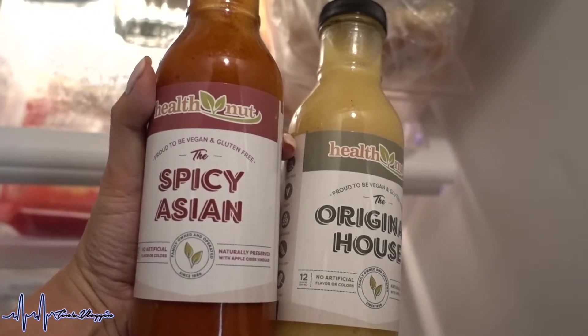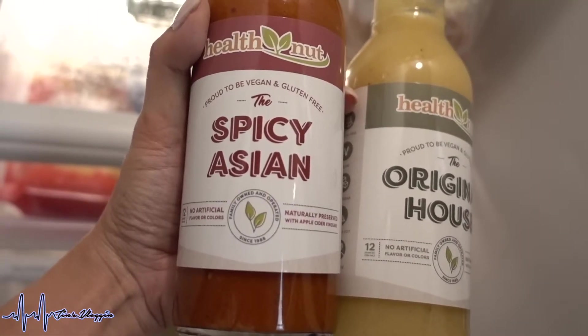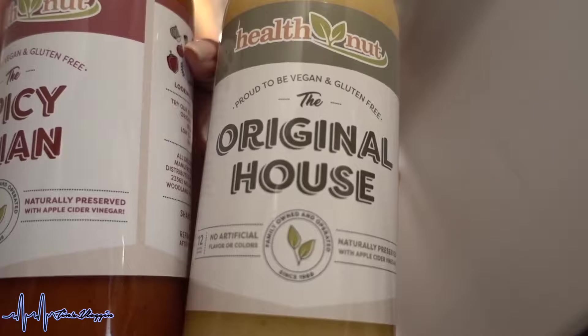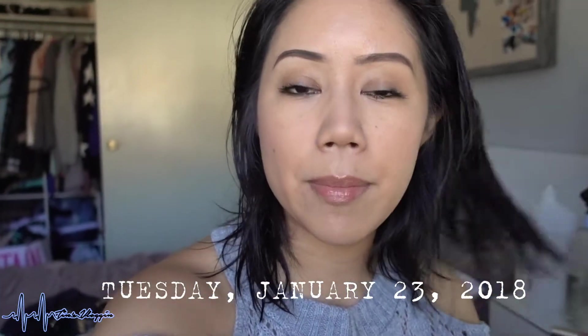Look what my husband brought home today — this is from Health Nut. They're proud to be vegan and gluten-free. He got the Spicy Asian — no artificial flavoring or colors — and then this one is the Original House. Thank you so much, honey!